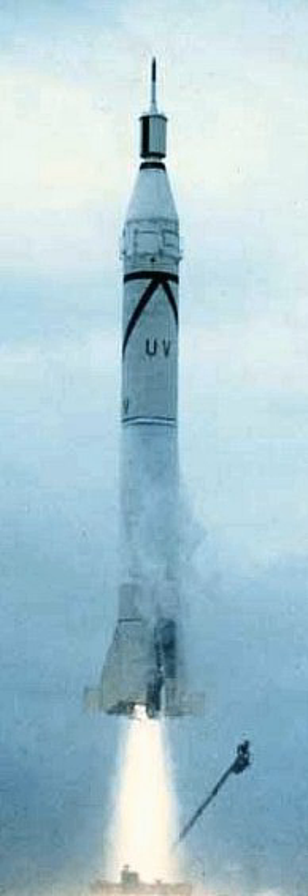The September 1956 test launch of a Jupiter-C for the Army Ballistic Missile Agency could have been the world's first satellite launch. Had a fourth stage been loaded and fueled, the nose cone would have overshot the target and entered orbit. Such a launch did not occur until early 1958 when a Juno-1 successfully launched the first United States satellite, Explorer-1, as part of Project Vanguard, after the Soviet Union's Sputnik 1 in October 1957.